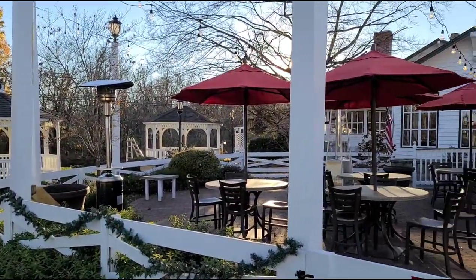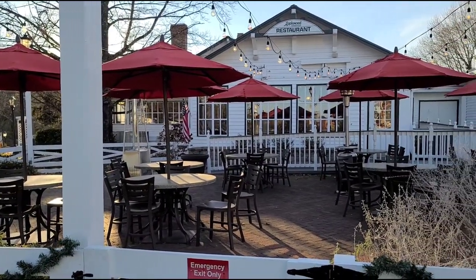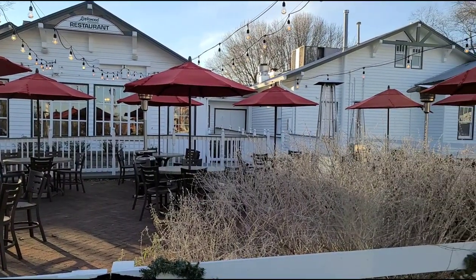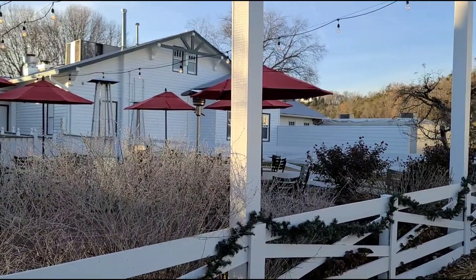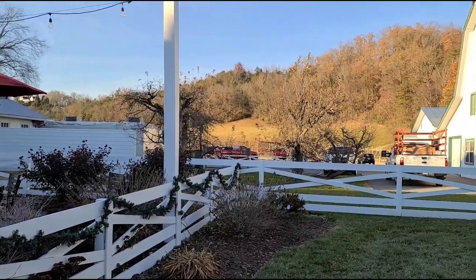Here is the other restaurant on the premises — the Applewood Farmhouse Restaurant. This is the original one. So two choices to come to. Right now there is hardly anybody out here. It's around 3:30 on a Thursday.